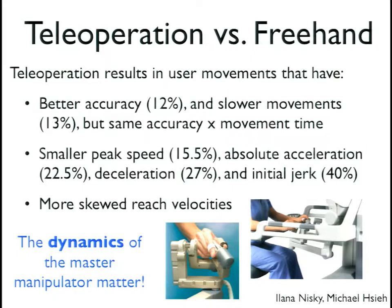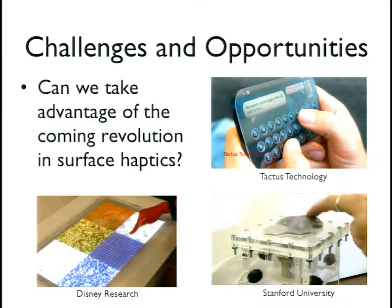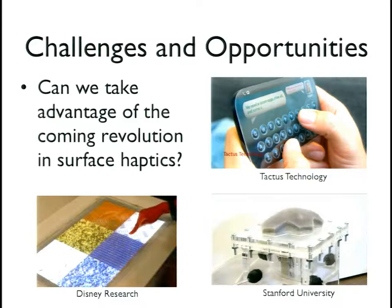I'll conclude with some thoughts on challenges and opportunities in haptics. One of the most exciting things right now is surface haptics — including electrostatic tactile displays like Tesla Touch from Disney Research that use lateral forces to convey environment information. These are currently limited to flat, hard screens, which doesn't serve surgery well, but it's interesting.